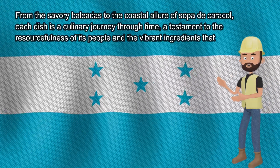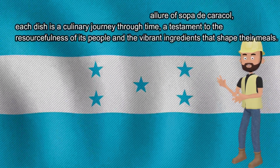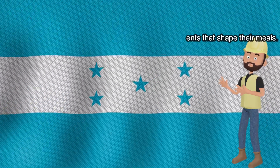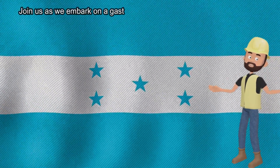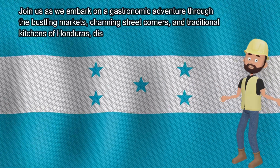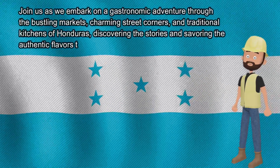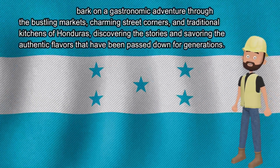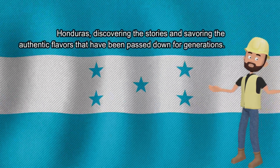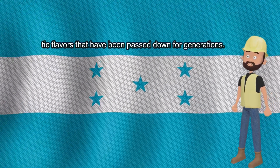each dish is a culinary journey through time, a testament to the resourcefulness of its people and the vibrant ingredients that shape their meals. Join us as we embark on a gastronomic adventure through the bustling markets, charming street corners, and traditional kitchens of Honduras, discovering the stories and savoring the authentic flavors that have been passed down for generations.